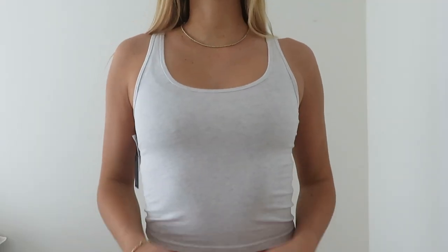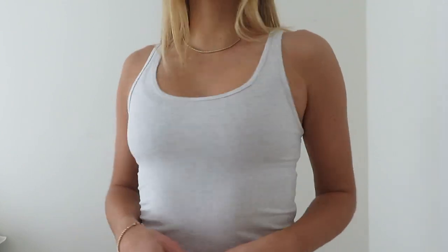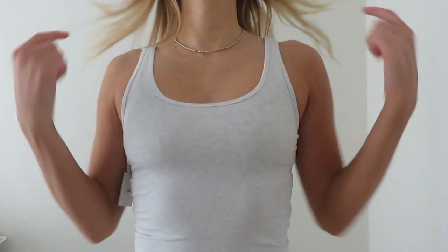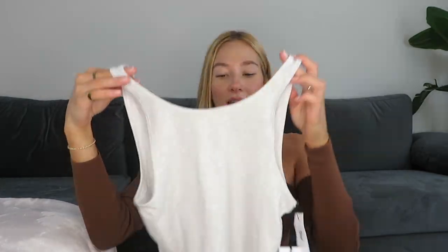I also got this gray top from Aritzia — again just so basic but I wear them all the time. It's in size medium, a light gray, very stretchy material. I tried it on with a bra but I usually wear these tops without one because they just hold everything in place.